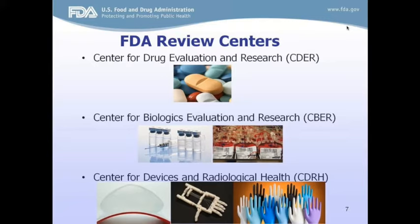The next center is for biologics, called the Center for Biologics Evaluation and Research, also known as CBER. CBER regulates biological and related products, including blood, vaccines, allergenic tissue, and cellular and gene therapy. Biologics are derived from living sources such as humans, animals, and microorganisms, and they're not easily identified and are often manufactured using biotechnology.